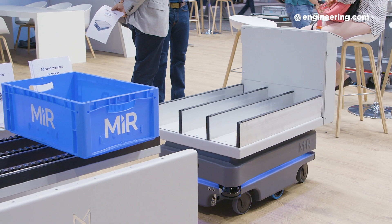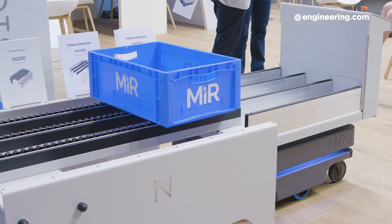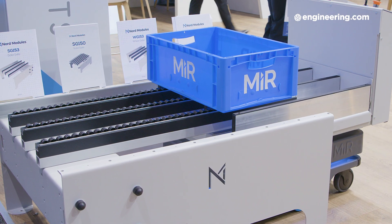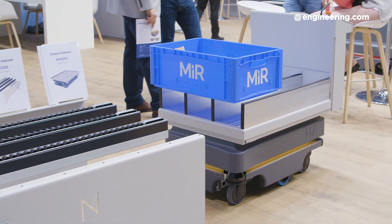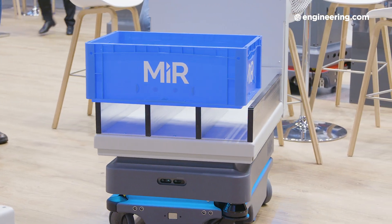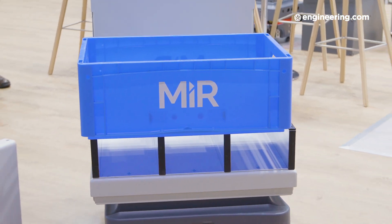It is absolutely a perfect fit for moving products around inside a factory. Now you don't have to worry about manually moving the products around, which can cause some safety issues. You basically have a mobile robot that can work around people, and if it comes too close to a person, it will automatically stop and wait until the person is away from the walkway. In that way, it's very safe, and you take away the manual work so people don't hurt their backs.